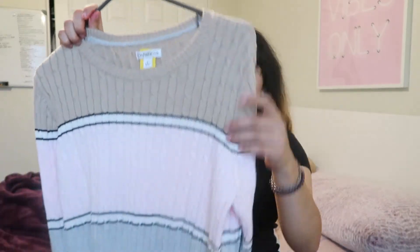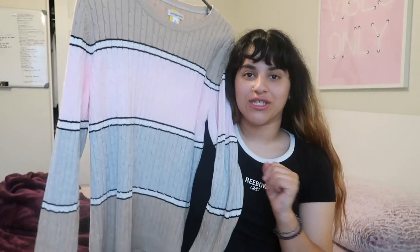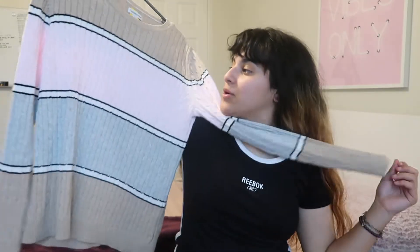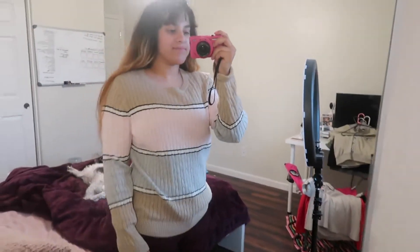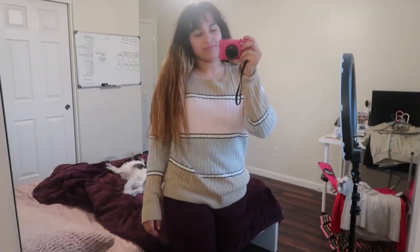This next shirt I got is a long sleeve, but it reminds me of like — is it called Neapolitan or whatever ice cream? Like it has all the flavors, like vanilla ice cream and all that. But yeah, this is a cute little crew neck. I thought it was super comfortable because it's oversized, and it's super comfortable to wear, even though summer's coming and it's kind of hot right now. I thought it was really cute, so I just had to get it.